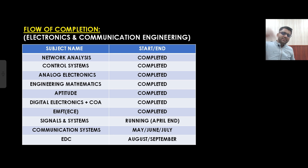What is the flow of completion for EC? Network, control, analog, engineering mathematics, aptitude, digital electronics, and EMFT are already completed. Signal systems is currently running and will be completed by April end. Communication system will be completed by July end, and EDC will be completed by September end. Videos for communication will start coming from June onwards, and for EDC from August onwards.